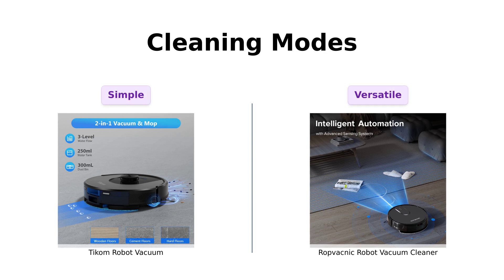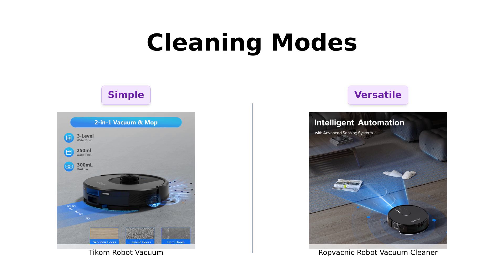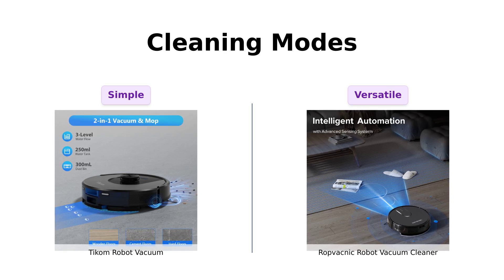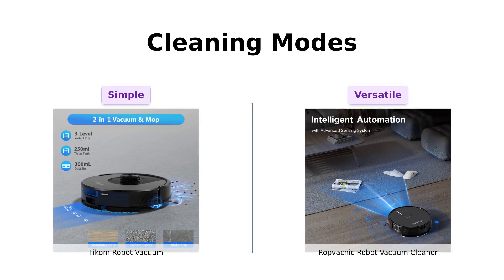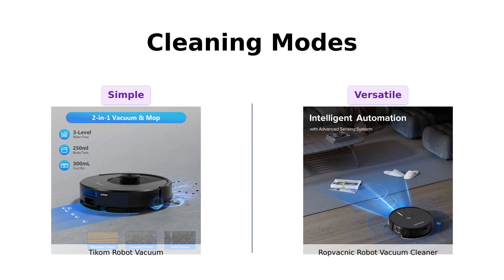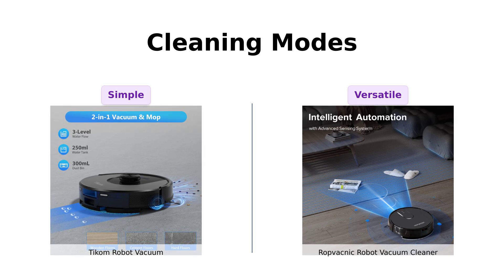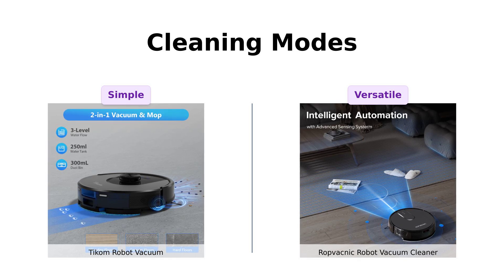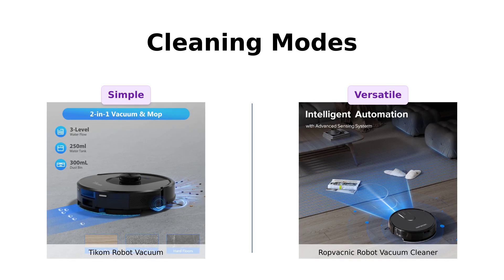Both Ticom and RopVacnik come with two-in-one mopping and vacuuming capabilities. Ticom offers sweeping, mopping, or both at once, with three-level water output. RopVacnik's got a high-capacity water tank and a four-stage water adjustment system. Reviewers appreciate the versatility of both products, but Ticom's simplicity and effectiveness win the day. Unless you're mopping the Pacific Ocean, you probably don't need four stages of water adjustment. Another point for Ticom.